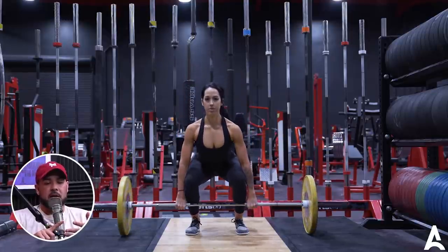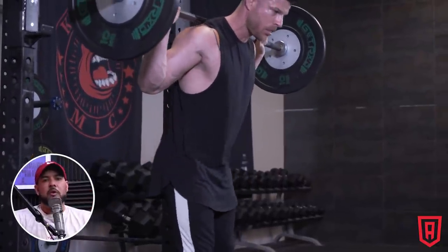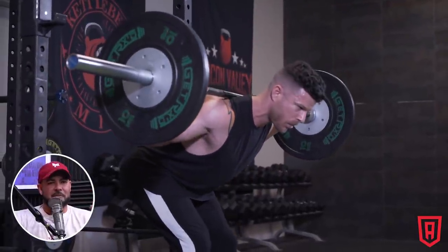Your workout should never not include either stiff-legged, Romanian, or conventional deadlifts, or good mornings — some kind of hip hinge should be in there. Do not put a lot of energy and emphasis on all the machine hamstrings, the seated hamstring curls, the lying curls. Not that they don't have value — they're great if you did the other stuff, as a great complement. I'm guilty of this as a young kid lifting — my hamstring work was just the two or three hamstring machines.